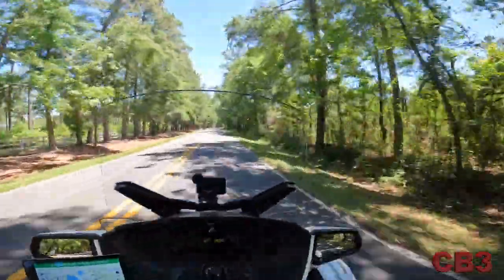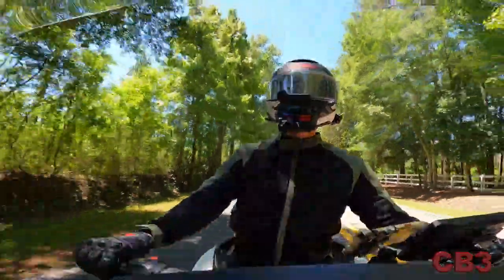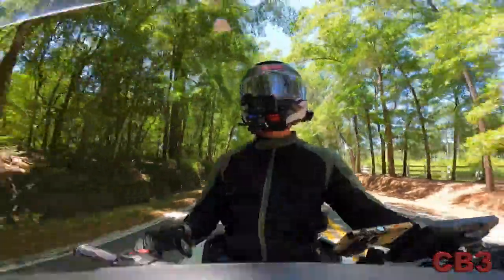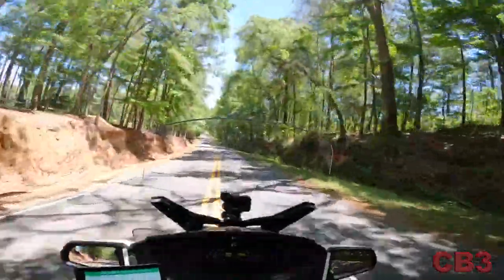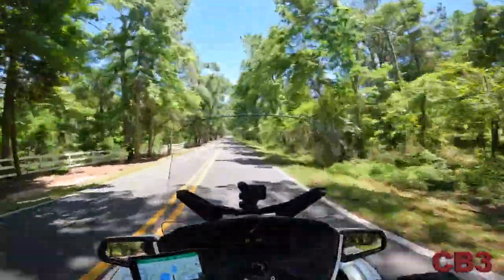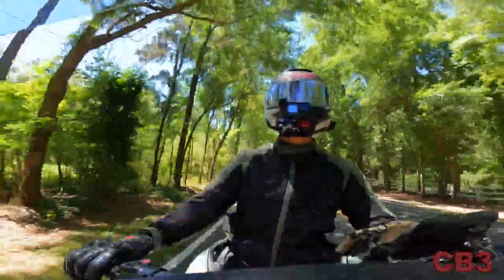There you have it — the Dainese Sevilla Tex jacket, a summer riding jacket. Do me a favor: go out and buy the motorcycle of your dreams, eat right, take care of yourself. And remember, if you're not having fun, you are doing it wrong. Now go seize the day and I will see you on the road real soon.